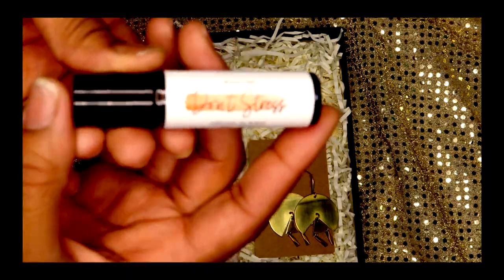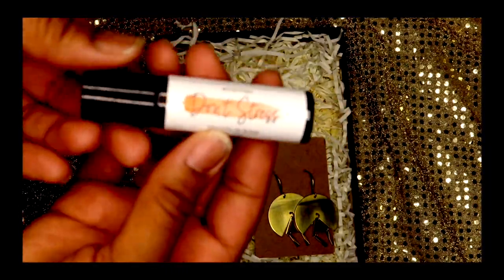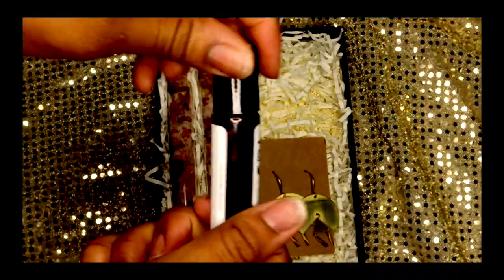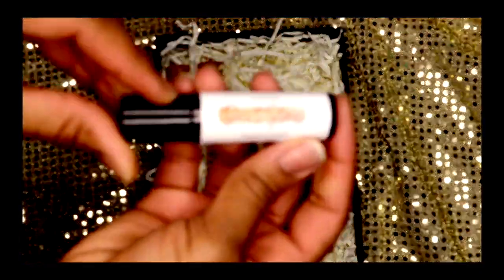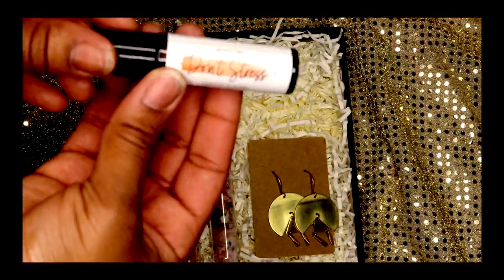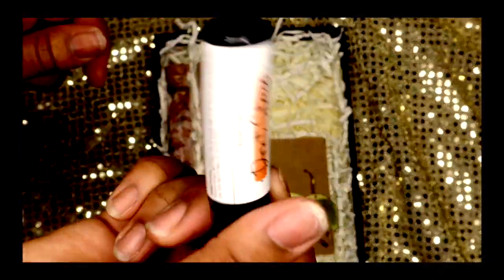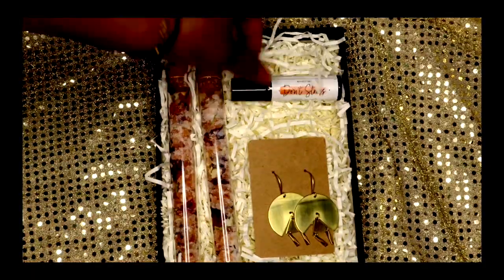Let's move on to the next item, which is the Don't Stress Roller Bottles. If y'all have been sleeping on essential oils, what are you doing? You can apply this to your wrist, to the back of your ears, on the spine, on the back of your neck. It helps to combat anxiety and stress — it's basically a pick-me-up and a calming-down oil that combats those different things.